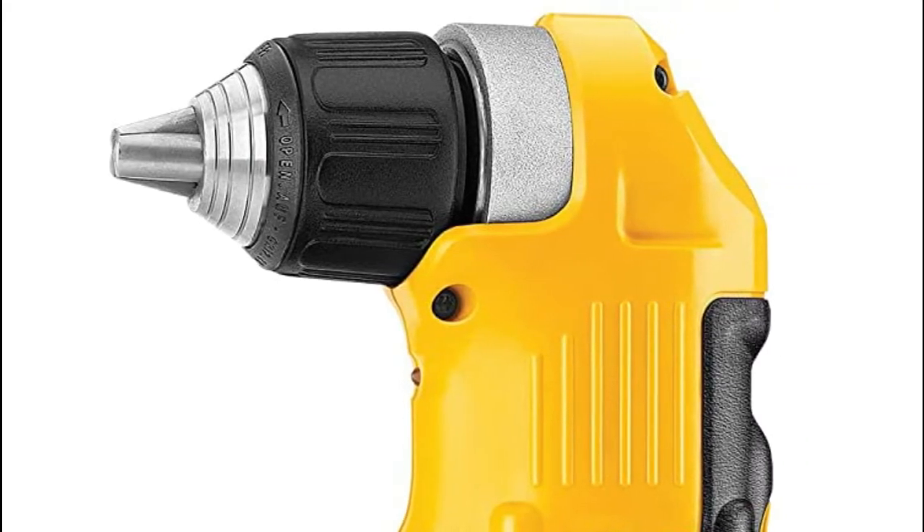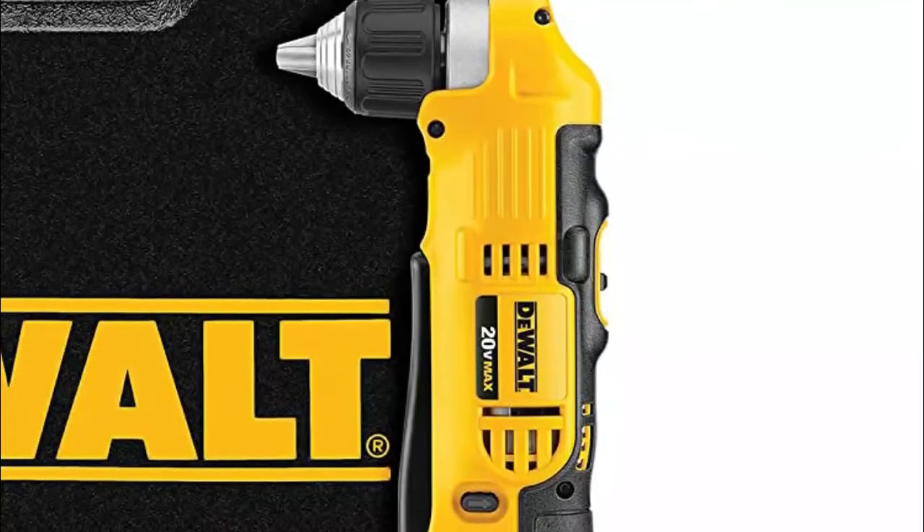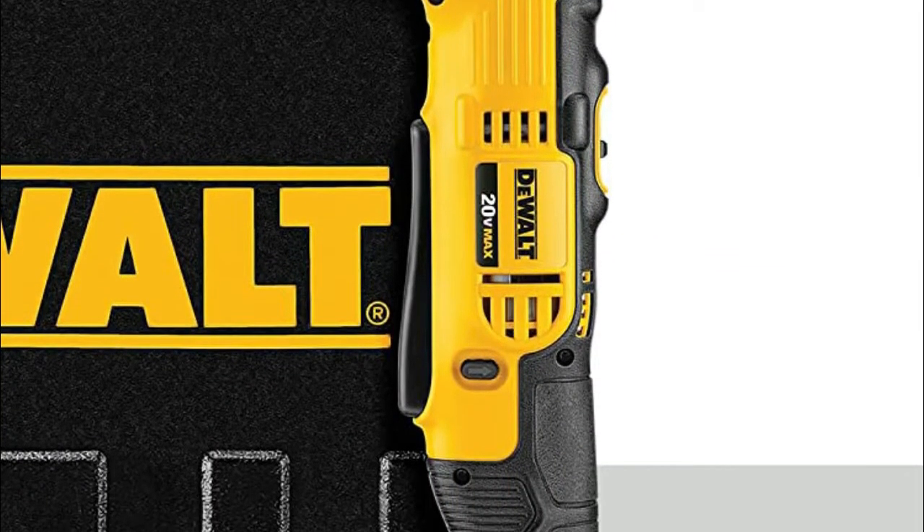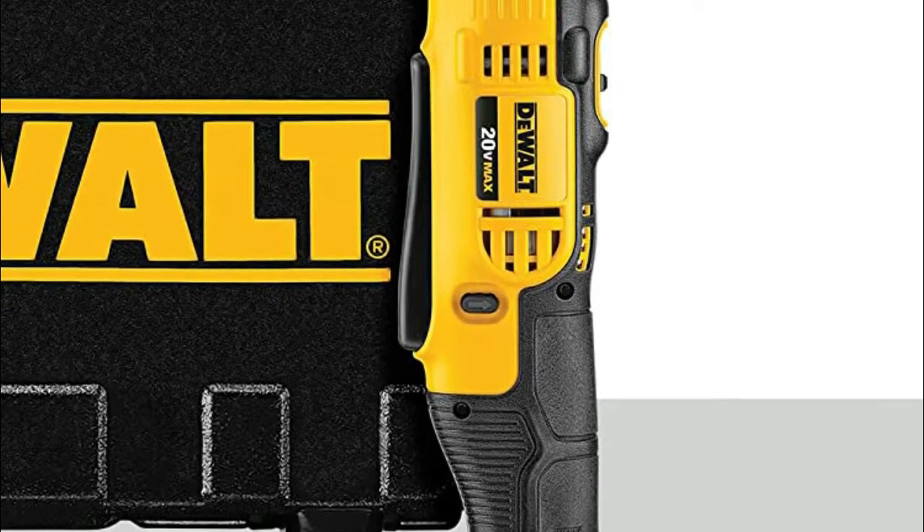Compact front-to-back length of 4.0 inch, allowing users to fit into hard-to-reach spaces. The 20V Max Lithium-Ion 3/8 inch right angle drill driver is ideal for a variety of applications.